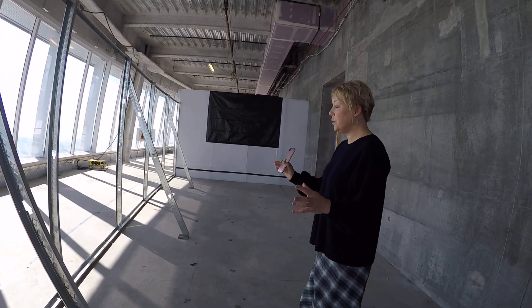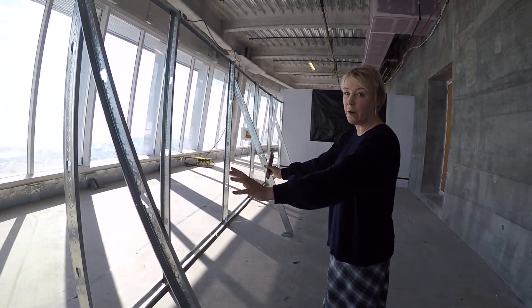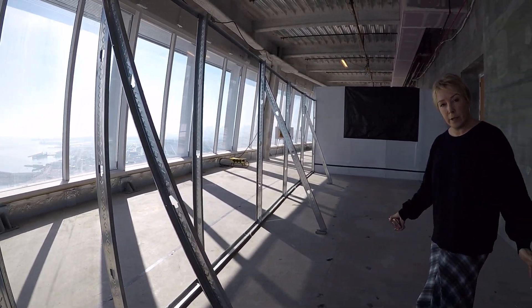We mocked up option four that we sent to you over email. It didn't feel right — it felt too big and it really made these hallways far too narrow. So we've reconfigured just a tad.